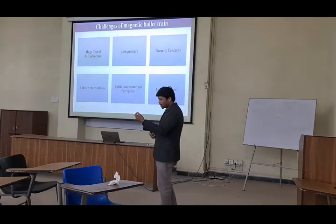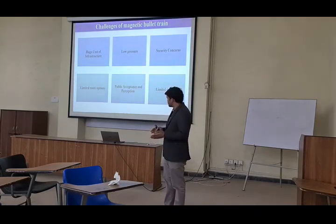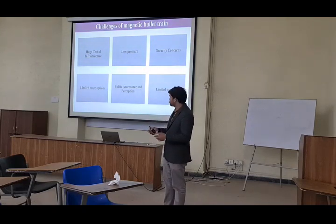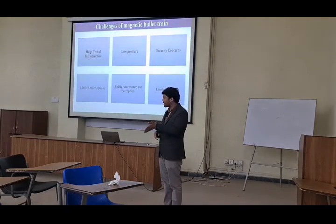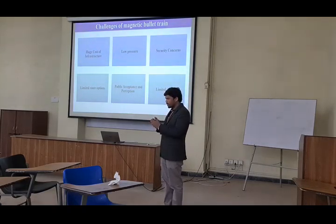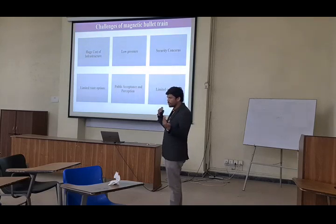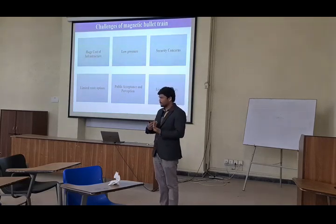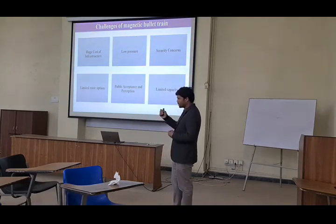We have limited route options. Other vehicles and normal trains can have tracks made in any site, but for the magnetic bullet train, we need a straight path or a straight track. There is a lot of populated area between different cities, so it is tough. We cannot make a single track from, like, Lahore to Karachi, because there are a lot of villages and cities in between. So we cannot manage such things.